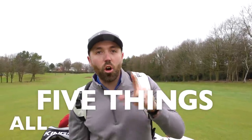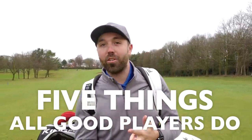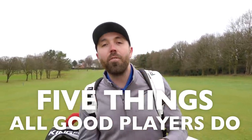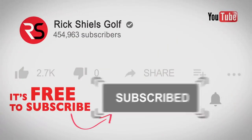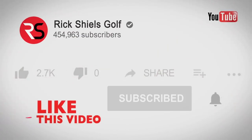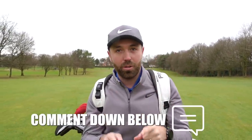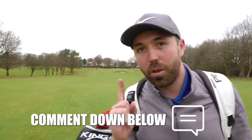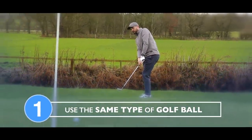These are five things that all good players do. Good players are consistent, they play really good golf, and hopefully learning from these five things will help you become more consistent and play better golf too. I'm Rick Shields, PGA golf professional. If you're new to my channel, welcome — hit that subscribe button so you don't miss out on any videos. If you enjoy this video, smash that like button and leave me a comment down below — how many of these five things do you do?